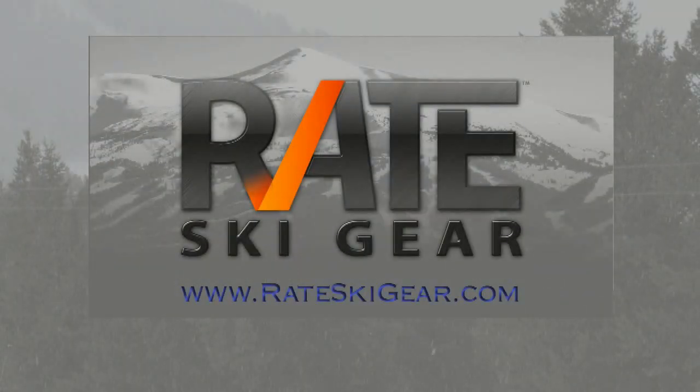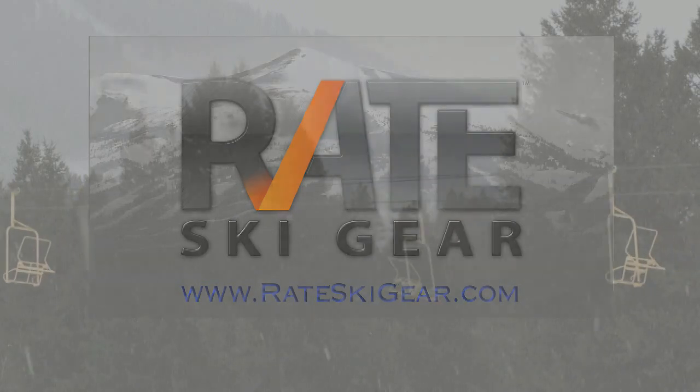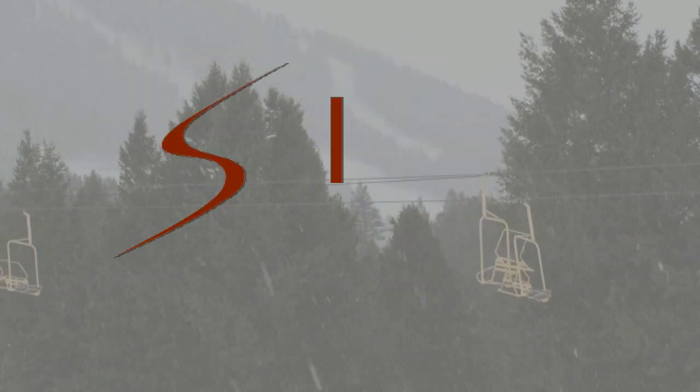For more details on this rating or any other snow sports products, visit rateskigear.com. That's the place where you can rate your favorite gear, too.